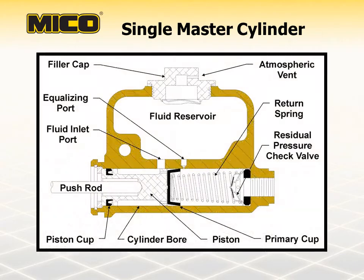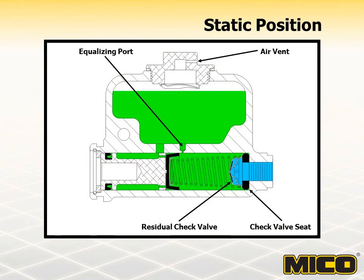The basic components of a single master cylinder include the cylinder bore, piston, seals, fluid reservoir, and pushrod. In the static position, a vehicle's brakes are completely released. The cylinder bore and reservoir are equalized at atmospheric pressure because the air vent and equalizing port are open. The residual check valve is closed and sealed against the check valve seat, causing the vehicle brake system to remain at residual back pressure of approximately 8 to 16 PSI. Residual back pressure is retained to help flare the lip of the cup seal in the wheel cylinder, helping prevent leakage and air ingestion into the brake system.